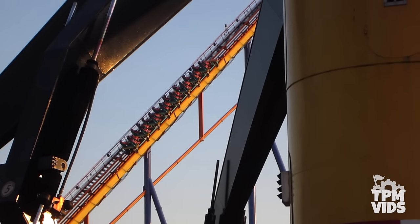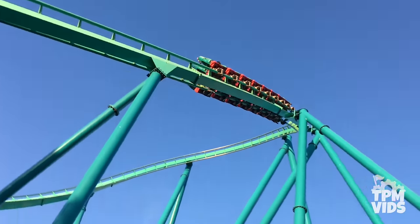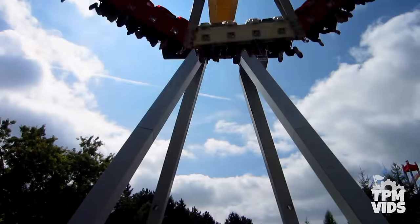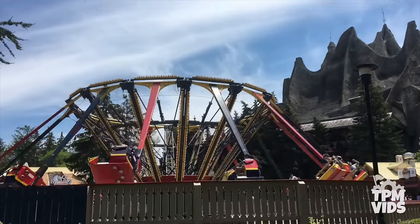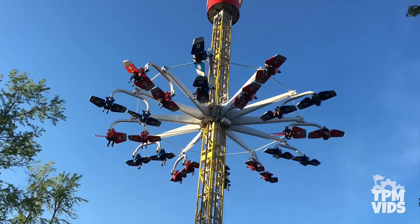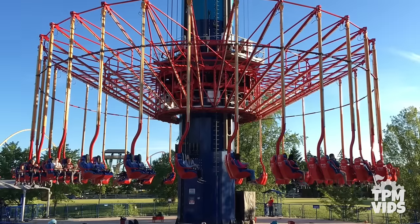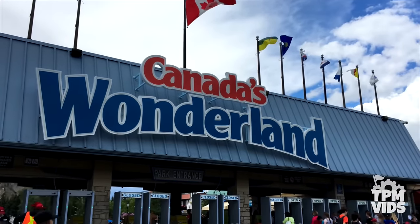Although the park is well known for its B&M roller coasters Leviathan and Behemoth, Canada's Wonderland has accumulated quite the collection of flat rides over the years, even some that are unique to the park and North America. So today, we'll be counting down the top 10 best flat rides at Cedar Fair's Canada's Wonderland.